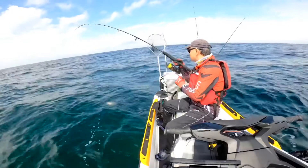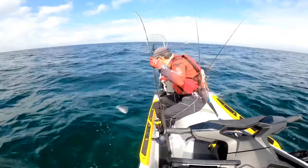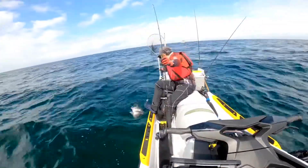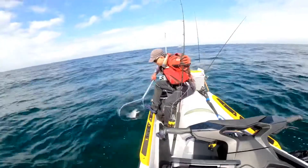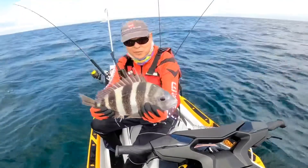Oh, sheepshead! That's a big sheepshead. Oh, nice sheepshead — giant sheepshead! That's a big one here.